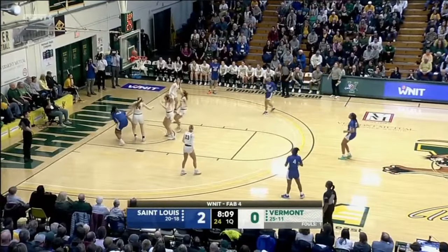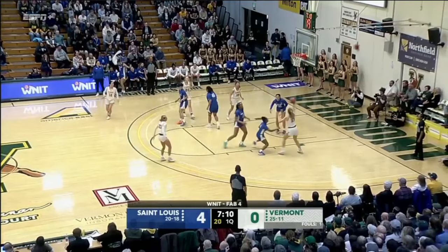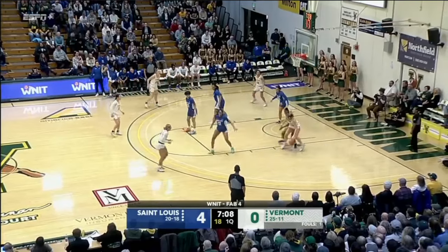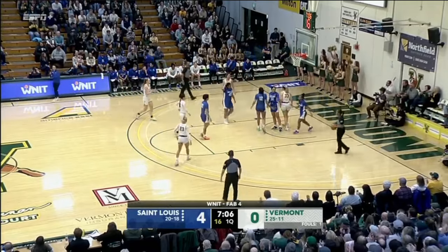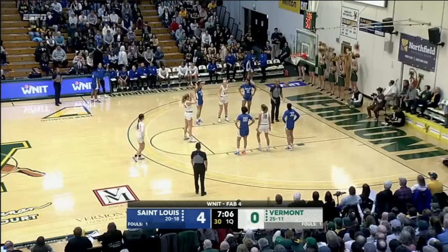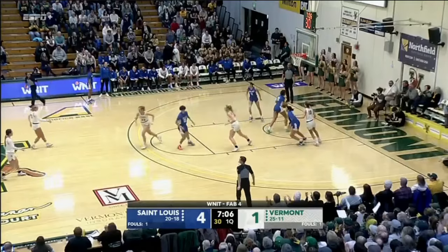Gray stopped in the key, off the window and good. St. Louis has been able to control the backboard and not give up second opportunities. Richardson goes to work, she gets fouled and she'll go to the free throw line. Richardson's first is good — Catamounts are on the board, cutting the lead in half.